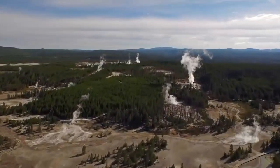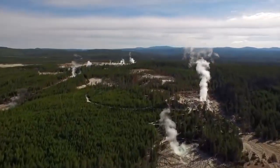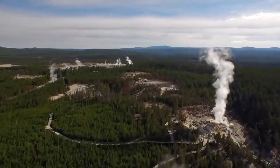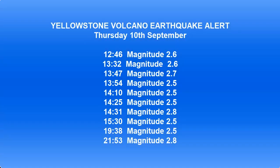Don't forget to subscribe to know when the next video goes live. Thank you for watching. I've been watching Yellowstone since 2014 and collecting data on it continuously. In a typical year, I might get 2 or 3 alerts in the whole year.